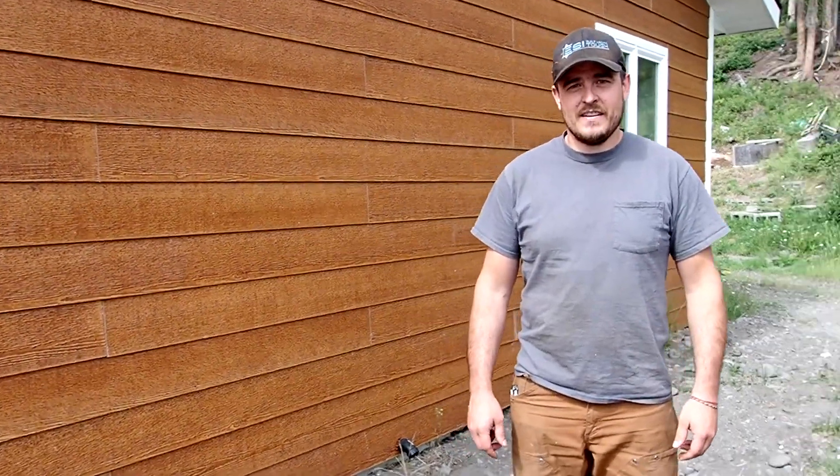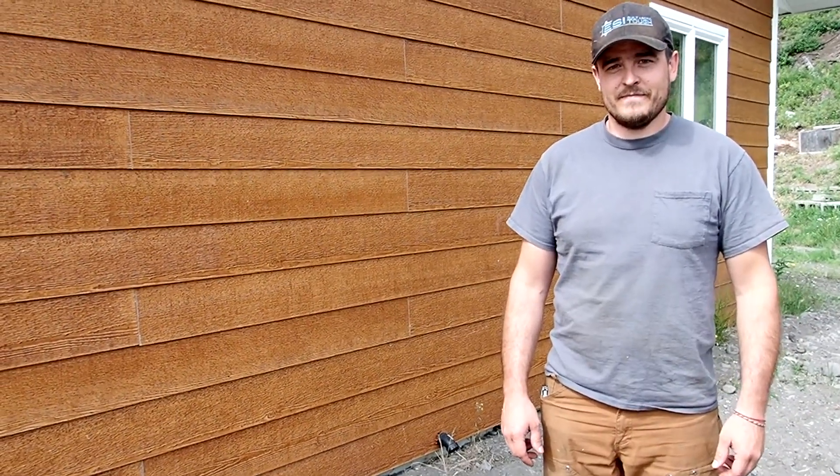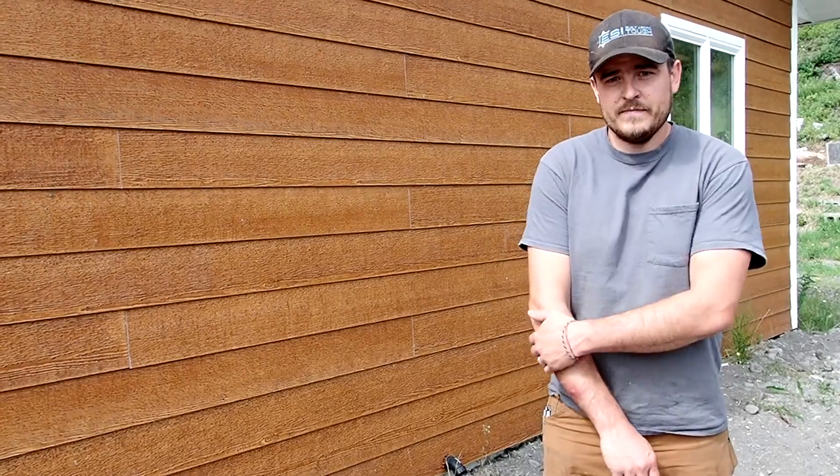It's July 10th, 2023. We're at Bob and Roseland's house in Gacona, and we're meeting with Nathan Thompson from Thompson Leveling to describe what he's done so far to shore up the house.